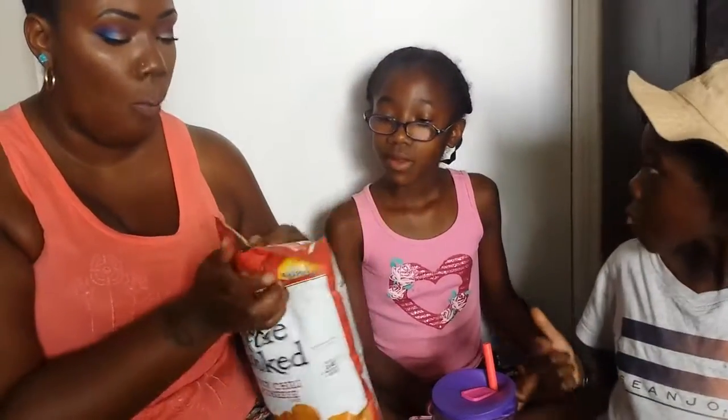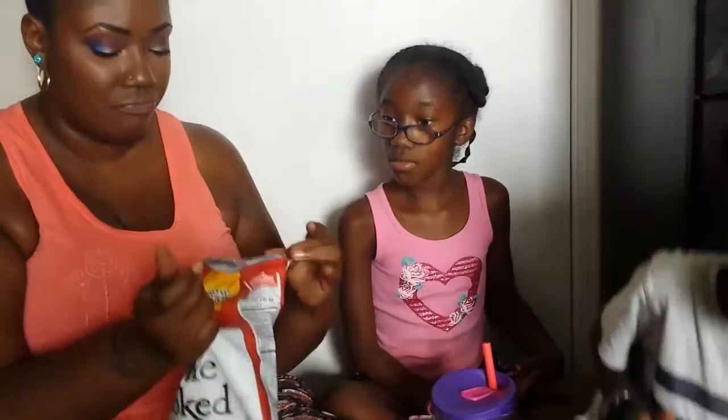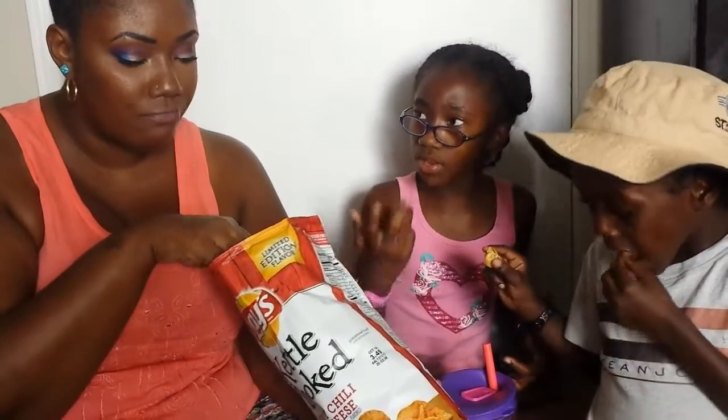Oh my god. Canabi is the kettle cooked spicy chili and cheese. You know it tastes like the wafer chips — the cheesy one. It's a little spicy, but the flavor tastes good.